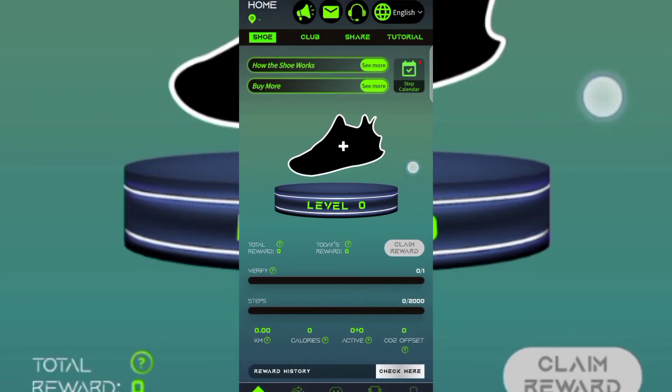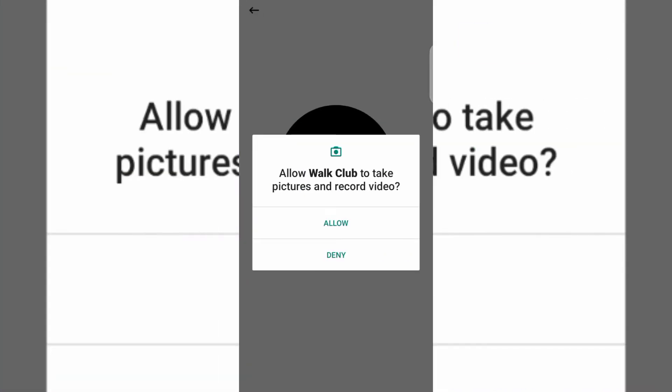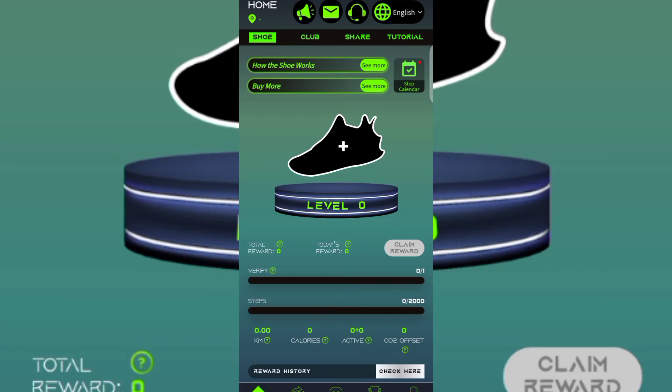After registration the app takes you to the main page. As mentioned, the app requires you to complete a 2,000-step challenge every day, but first you need to verify your face. To do that, tap on Buy More in the top section. You'll see a Scan to Claim prompt — they'll ask you to scan your face to claim your first sneaker. Click Scan Now, then place your face on the screen. Once scanning is done they'll give you your first shoe, which is what earns you money every day.